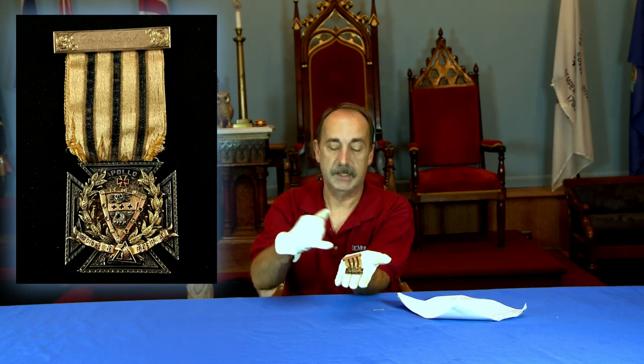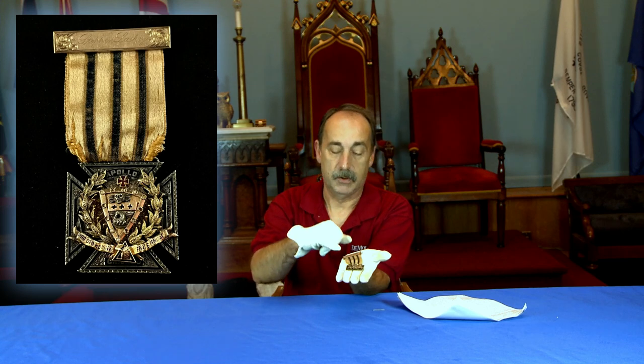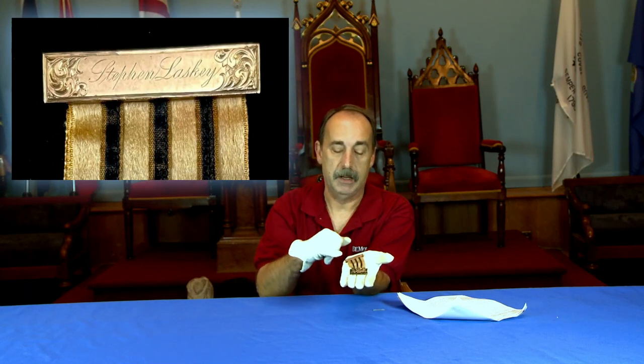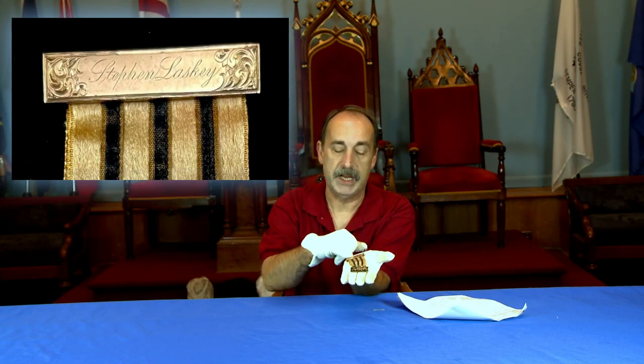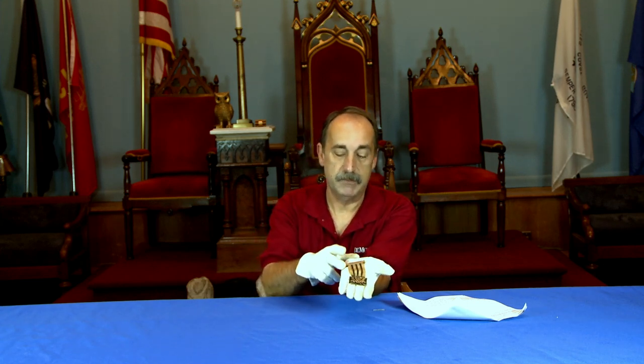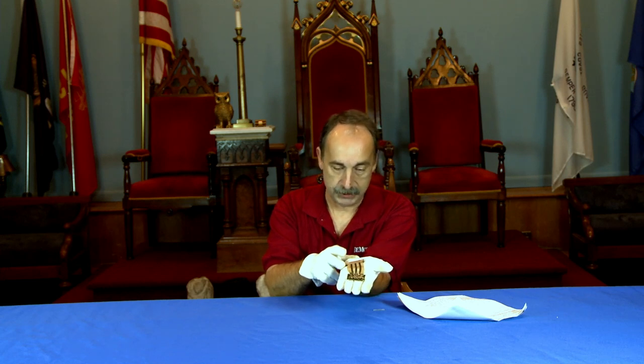Another unusual feature, luckily for us — for Chuck — is that the member had his name engraved at the top bar. There is another jewel just like this online that also has the person's name, and I have seen other membership jewels with names. But the majority do not have names, unfortunately. Some are done on the top, and some are engraved on the back of the medal. Chuck and I did research on the individual whose name appears at the top of the medal.